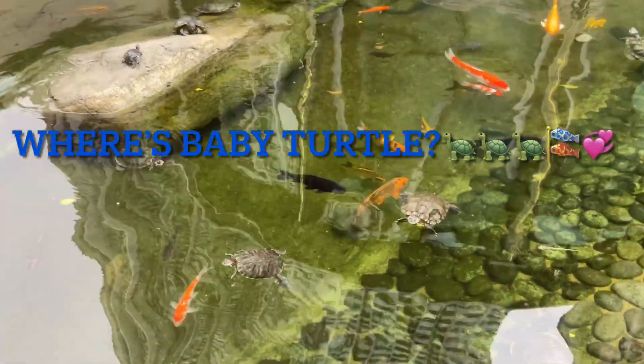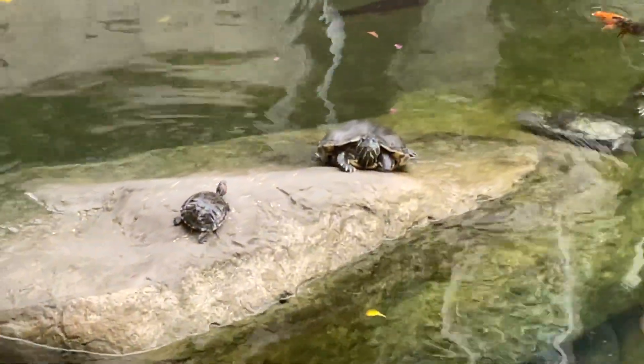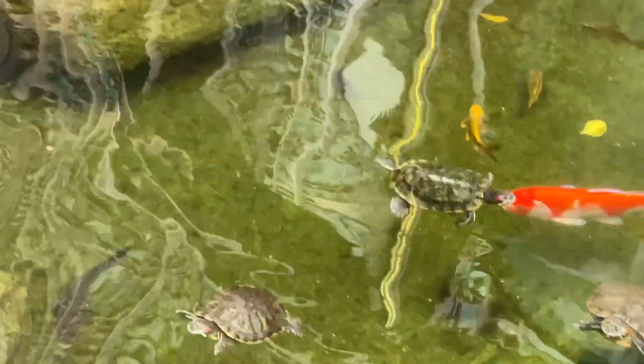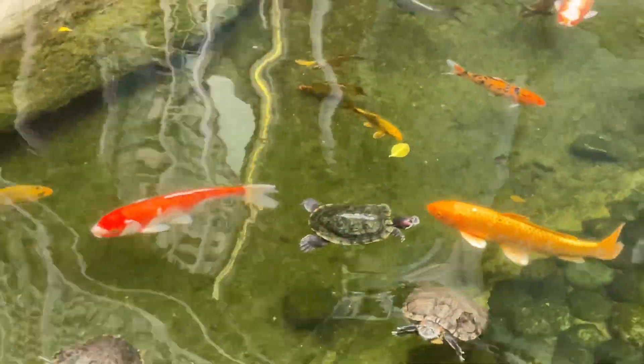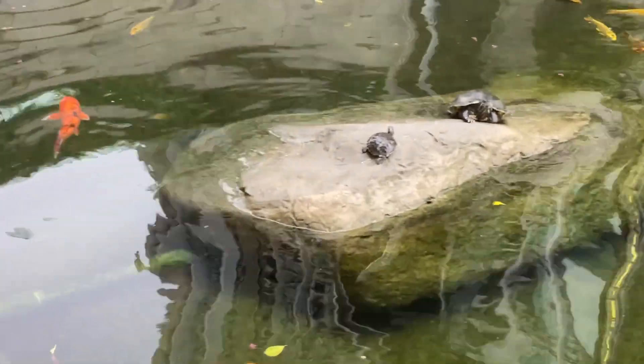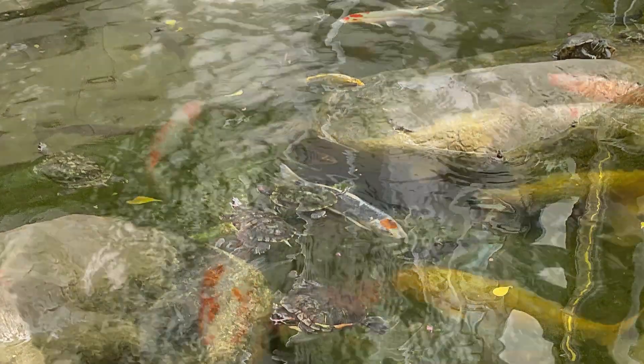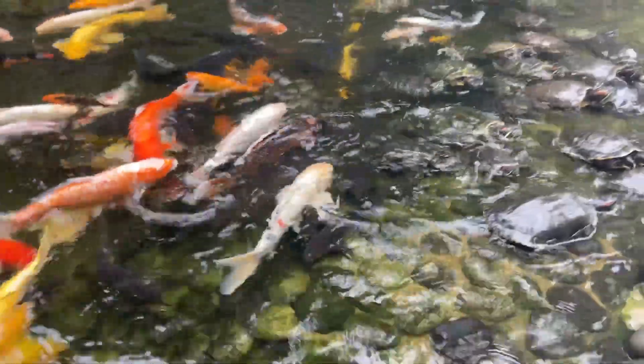There's a baby turtle, very colourful. There's a golden lucky koi. Update from the koi pond — lots of turtles there. Keeps relaxing. Where's baby turtle? I've got a baby turtle there, and we've got a baby turtle there, and another baby turtle there. Yeah, it's a baby turtle. I've got a baby turtle. That's a baby turtle.